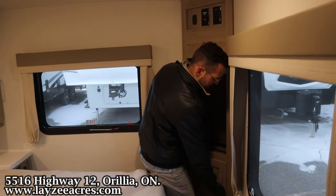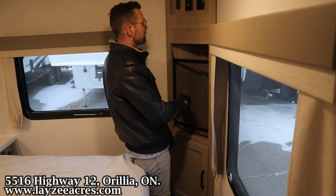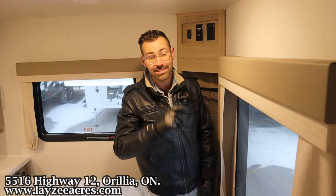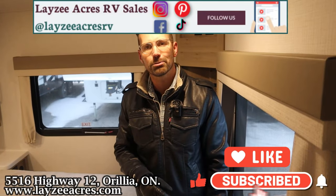We've got one more cupboard there and open storage here. There's space to put a TV with a bedroom window. That's the video folks — hit the like button, hit the subscribe button. Hit us up on Instagram, Facebook and TikTok. Leave us a comment down below and have yourself a good day.